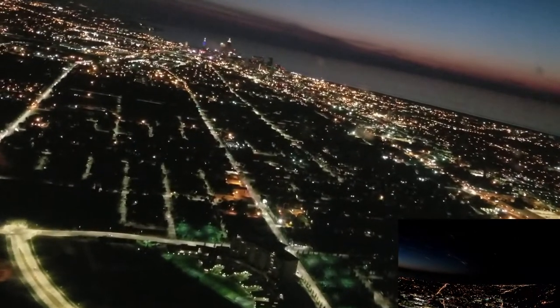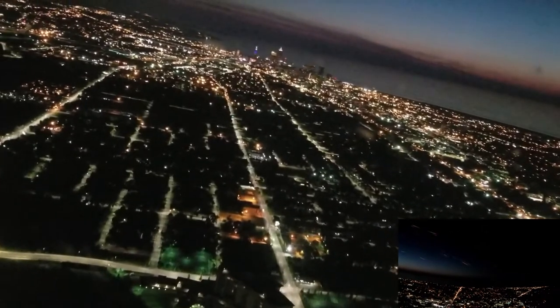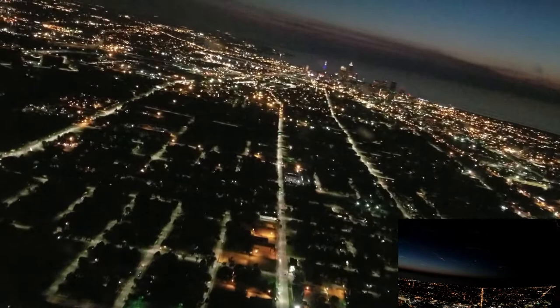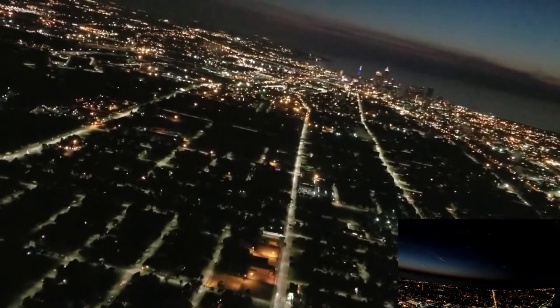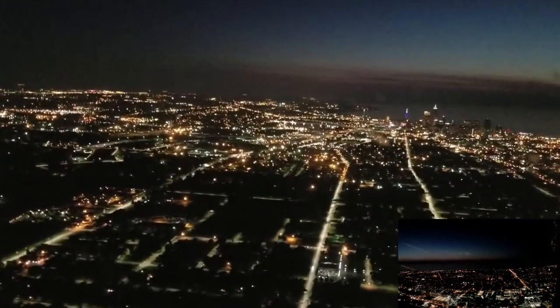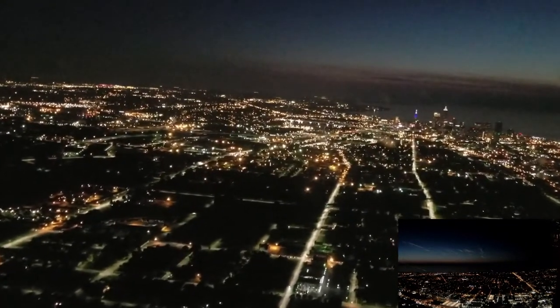This is why I hate VFR. Crazy. Wow. There's the water. See the beacon? Surprisingly bright.